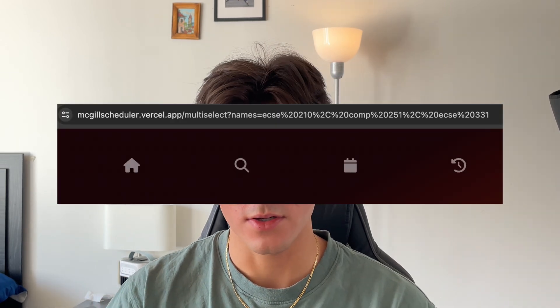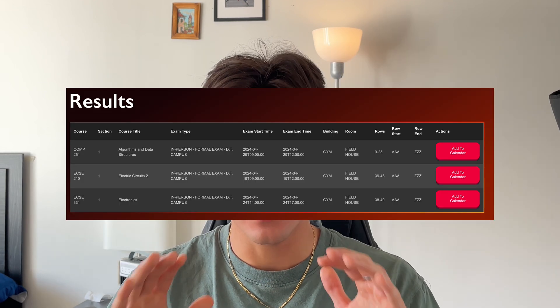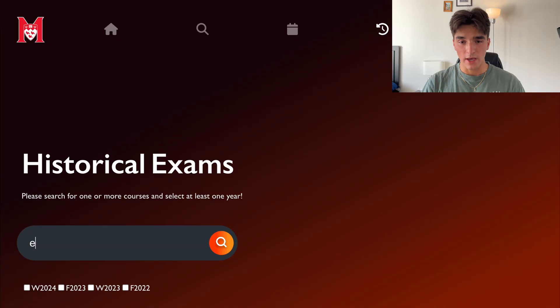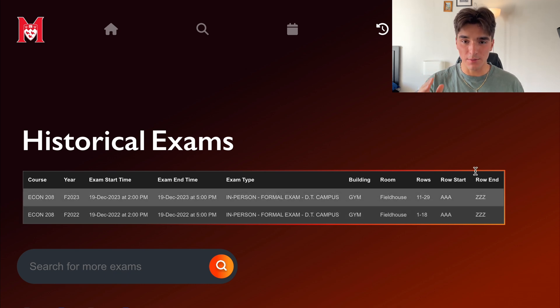I implemented all of those fixes and this is the end product. I tailored the URL searching so you can go directly from the school's calendar to my website through his Chrome extension. Because the extension is primarily used for scheduling courses, you can also look at all historic exam data — so users can see if a specific class has an exam and when it's typically scheduled. For example, this microeconomics course has an exam historically every single year on December 19th.